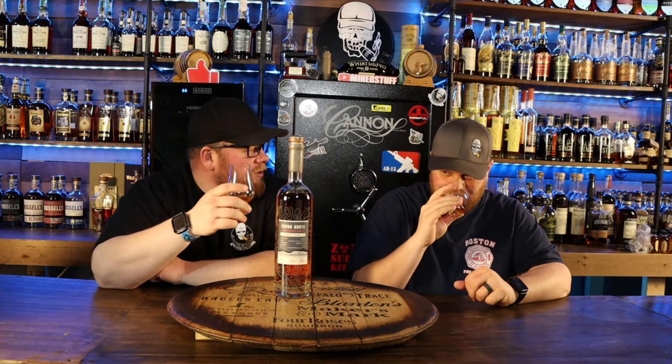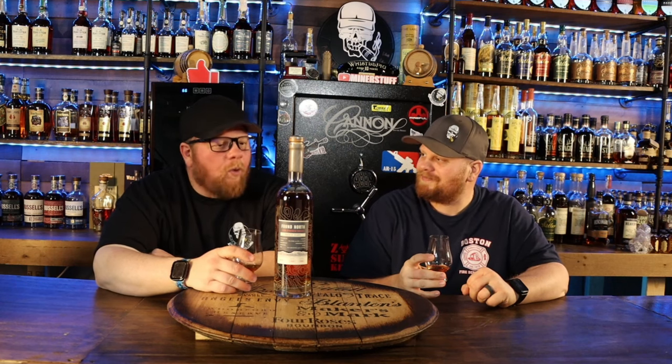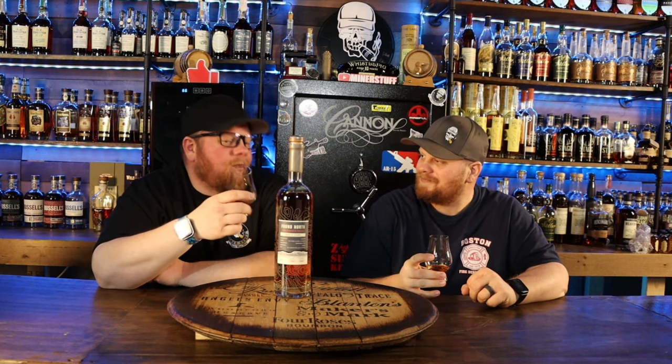Found North 17 Year, Batch Number Six — this is our first Found North too. There's been a lot of people hyping Found North online, so I'm hoping this is really good because it was $140.